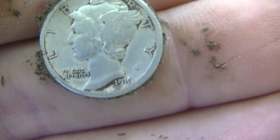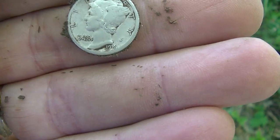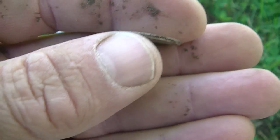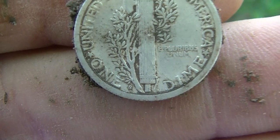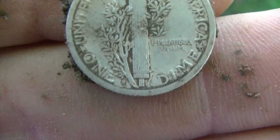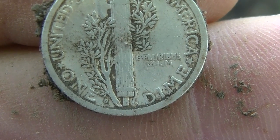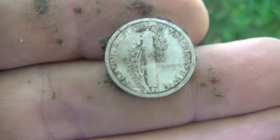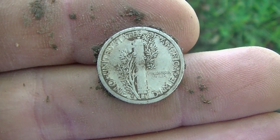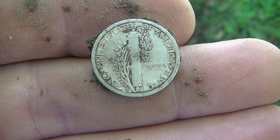Uh-oh, it's got a mint stamp on it. Scared to look. 1916 D — is it really? Let me see. Is that the good one? Wait, I think it's an S. I'm going to look at it real quick with my phone. If I come back all excited, you know it was a D; if not, on to the next one.